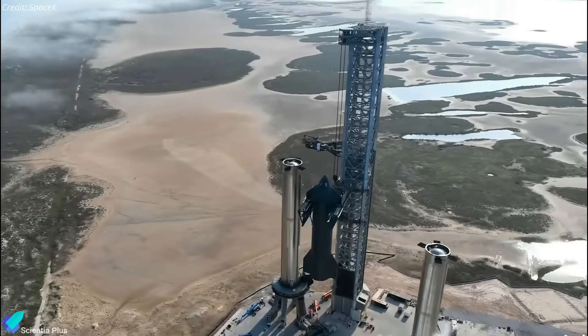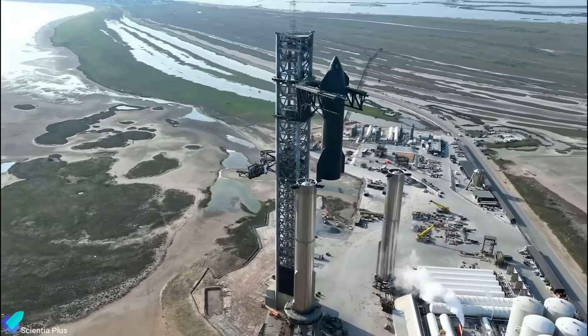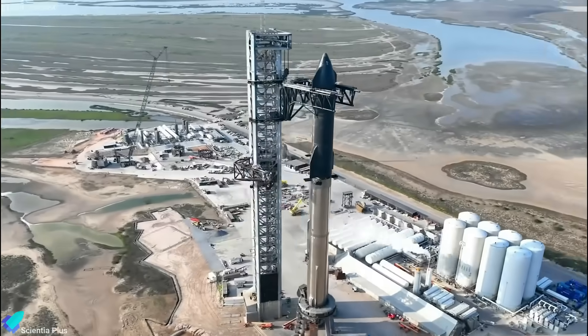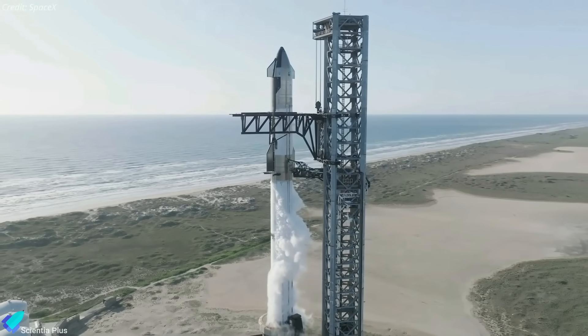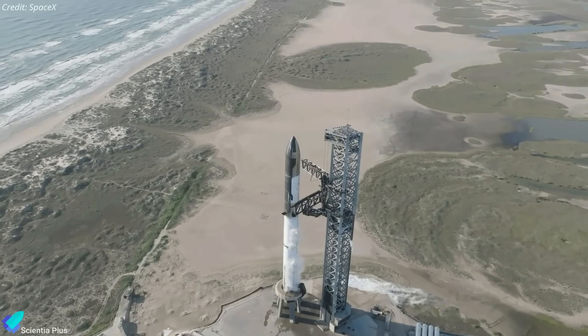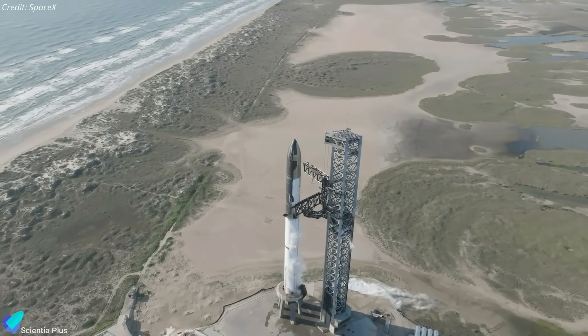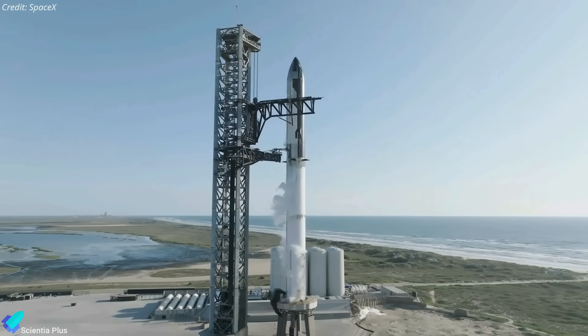Once Booster 9 completes all its pre-launch tests, the next major milestone will be a Starship full stack, followed by a wet-dress rehearsal. The wet-dress rehearsal includes many of the procedures SpaceX engineers will perform on launch day, such as pumping propellants into the vehicle's Super Heavy first stage and Starship upper stage, and a launch day countdown rehearsal that stops a few seconds before the engine fires.